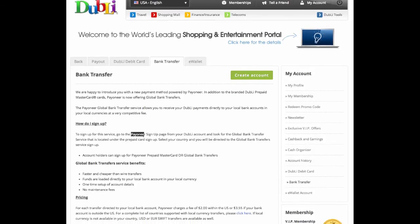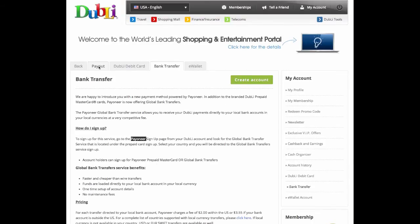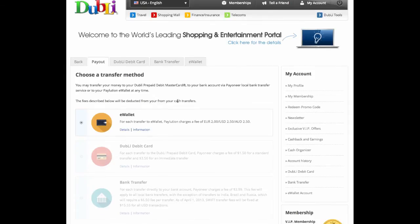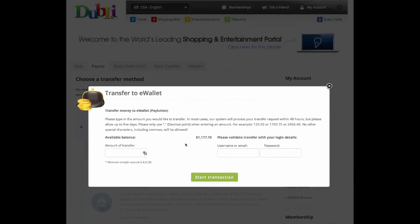Looks like I could set up a bank transfer, but I'm just going to go with e-wallet because I've already got that set up. I'll go to Transfer Now and go ahead and clean out the account — take it all.